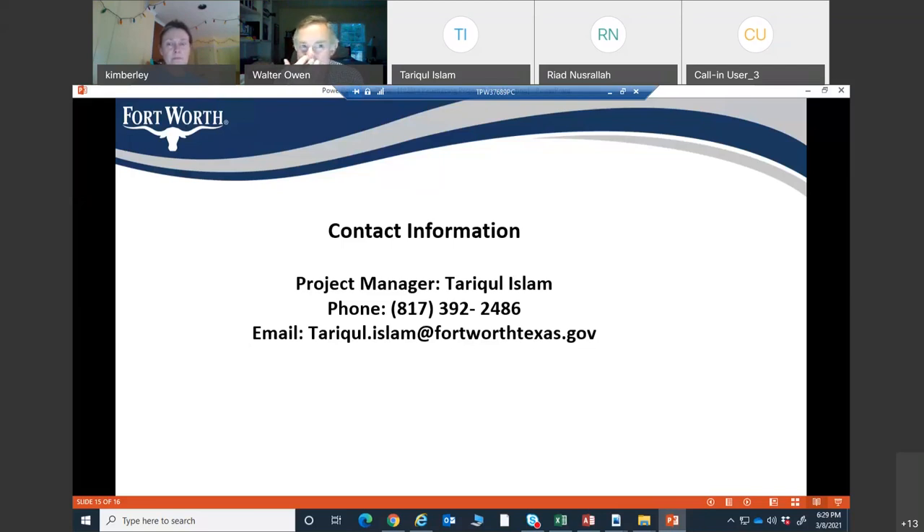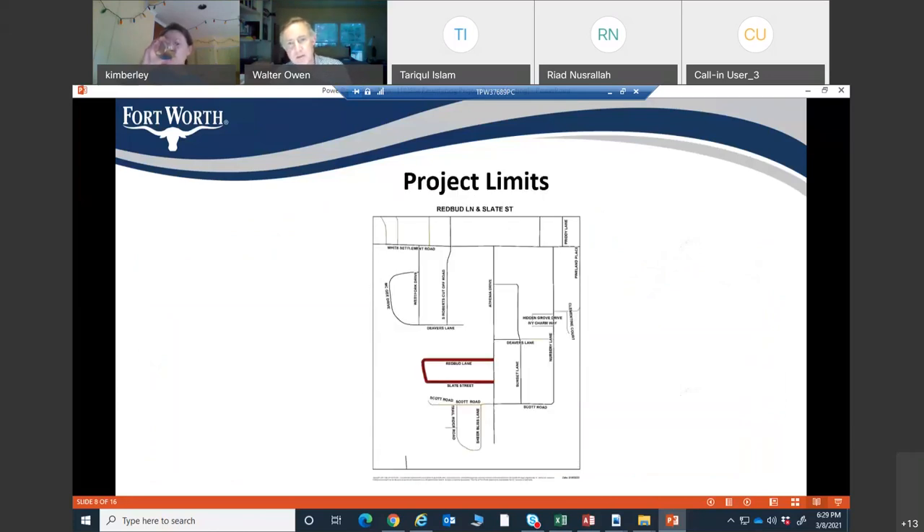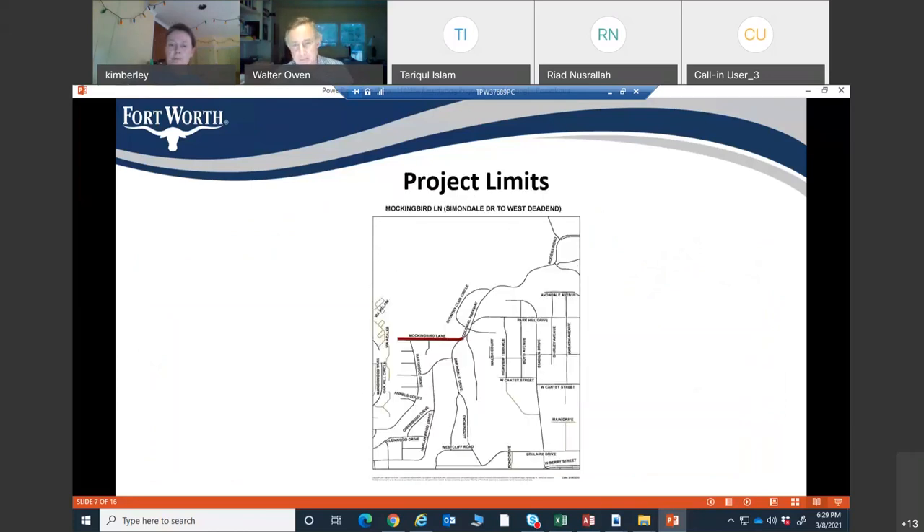Back on Mockingbird Lane — as you're redoing the streets, some drive approaches are in bad shape, some are brand new from recent construction. Will the bad drive approaches be fixed where they're collecting water and mosquitoes in summertime? Response: Yes, all driveways that are worn and damaged will be replaced.